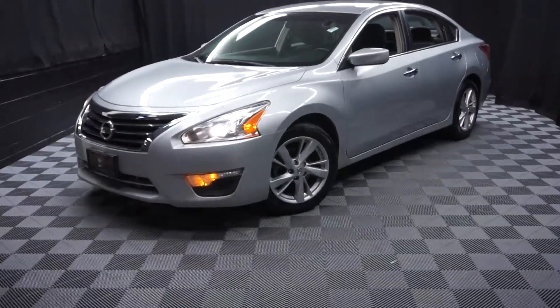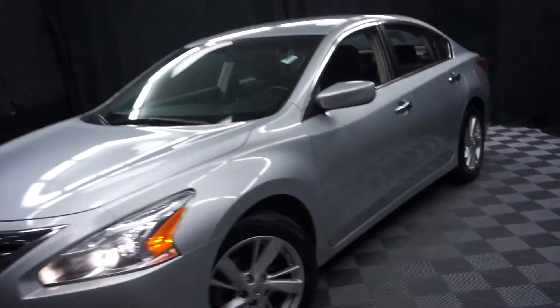All right, car shoppers, welcome back to Lexus Wilmington. Just traded in: a 2013 Nissan Altima.